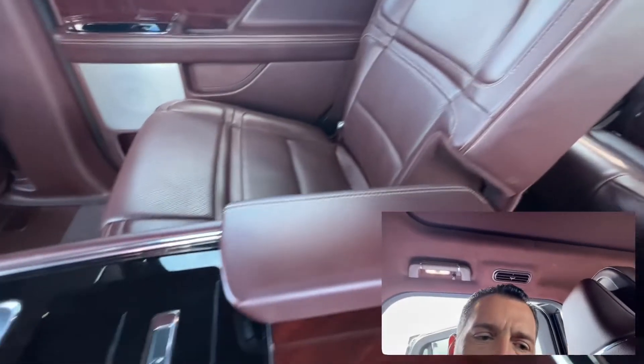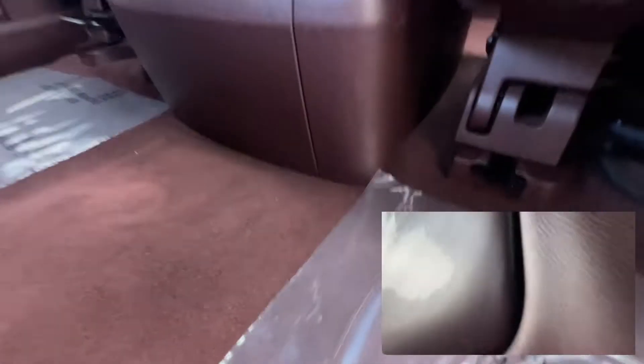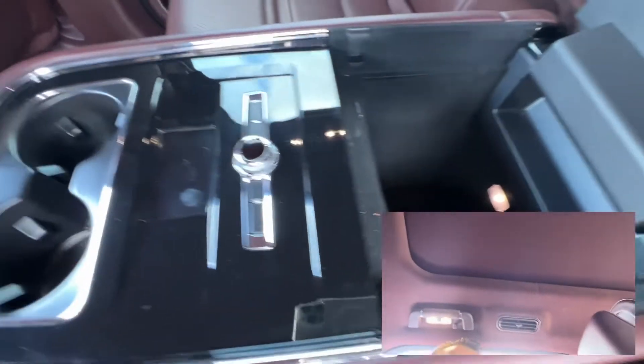I don't think that center console comes out — if it is, it's going to be something manually taken out, not something that just pops in and out easily from what I'm seeing. It's definitely luxurious. There's a screen right there as well — that's cool. Third row back seat. Panoramic moonroof all the way there with the shield. Looks like an upgraded sound system as well.